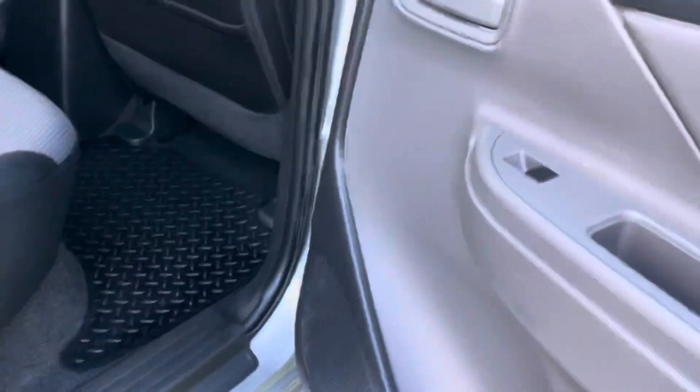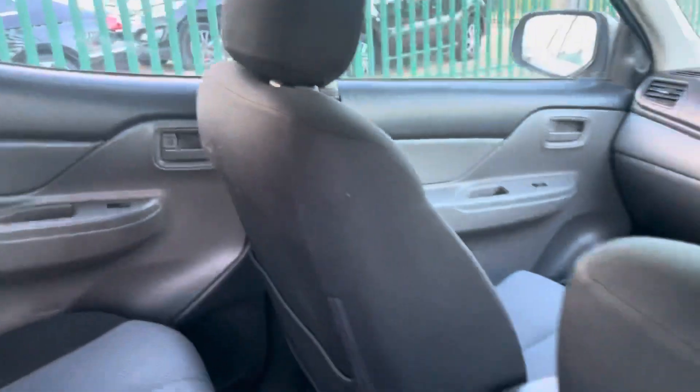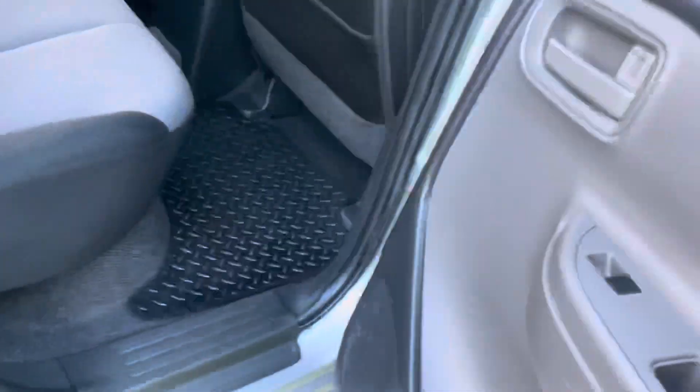It's just as clean in the back - got the rubber mats in, door trims are good. It hasn't been worked at all, this one - that's what it is.